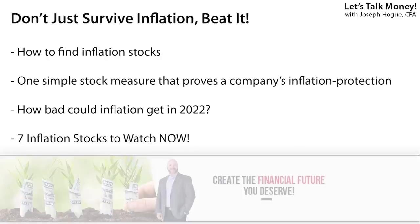Hey Bowtie Nation, Joseph Hogue here with what could be one of the biggest risks to investors in 2022: runaway inflation and how to be ready for it in your portfolio. In this video, I'll show you how to find the best stocks to beat inflation and an easy stock screener to find them. I'll then reveal the seven stocks to watch that can not only survive but thrive as inflation heats up.